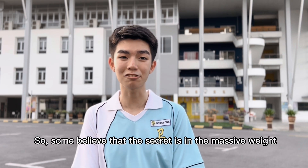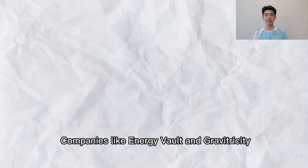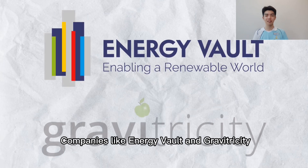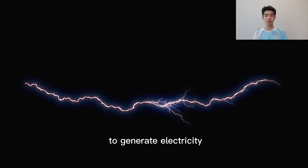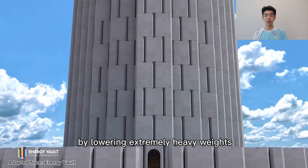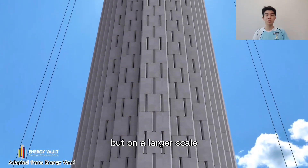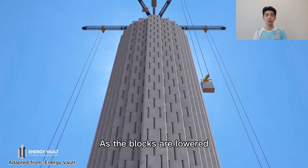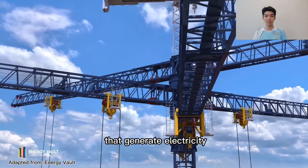So some believe that the secret is in that massive weight. Companies like AngiBook and Gravetricity are now working on the same concept to generate electricity by lowering ultra-million heavy weights from the top, but on a larger scale. As the blocks are lowered, the pulleys will cause rotations that generate electricity.